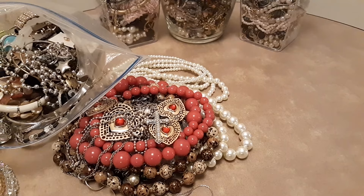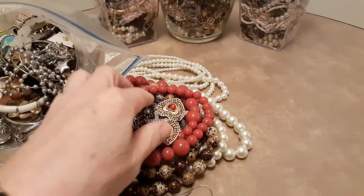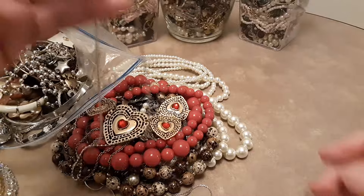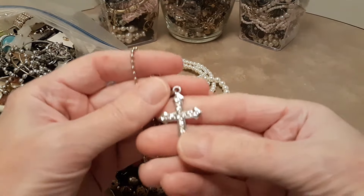I'm not going to take too much time on each one because it's going to take too long. I'll just show you what some of these are that I'll be offering up for sale.